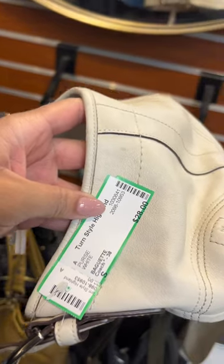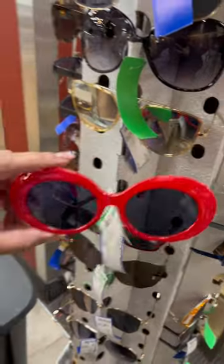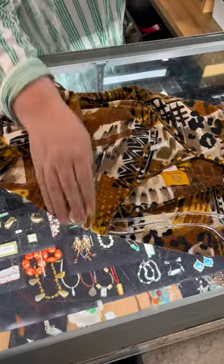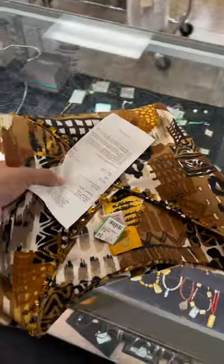I saw some sunglasses that were really cute, but I ended up putting them back because I have a pair that looks identical to them — that's probably why I liked them! At the end of the day, I ended up taking home the shirt; it was a great price so I had to take it home. I'll definitely be back to Turnstile — you guys should check it out!